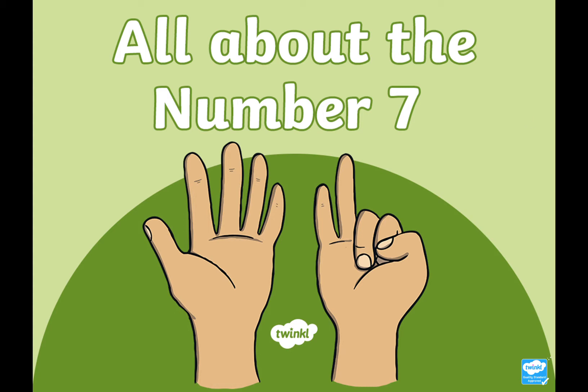Good morning, everybody. So yesterday we learnt all about the number six. I wonder what number you think we're learning about today. Today, which is Tuesday, there's a big clue on the screen. That's right — we are learning about the number seven. That's the number that comes after number six.